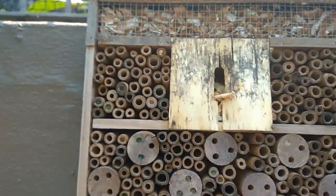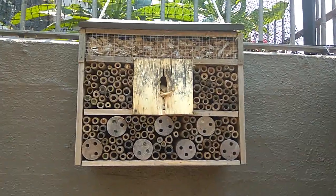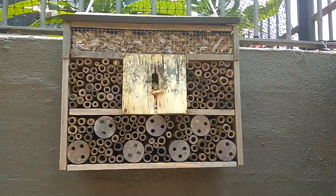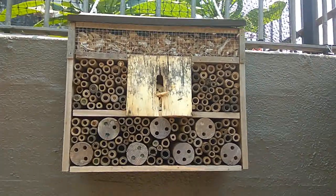So my Aldi insect hotel, which I thought was a bit of a piece of junk, is actually working after what is now 12 months. Isn't that good!